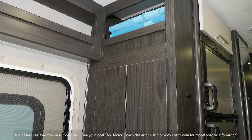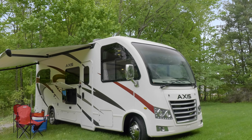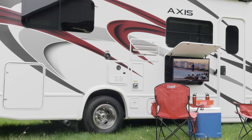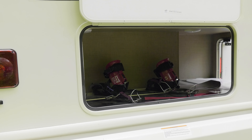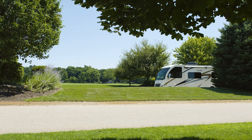Out here under the power awning, you have your favorite chair, a cold drink, and an exterior TV if you want to watch a movie — or grab some of the fun things you packed out of these large illuminated storage bays.